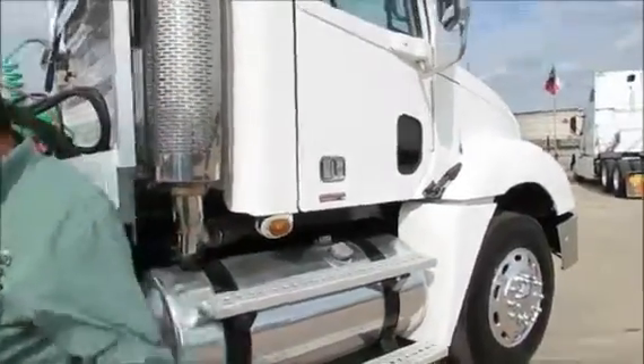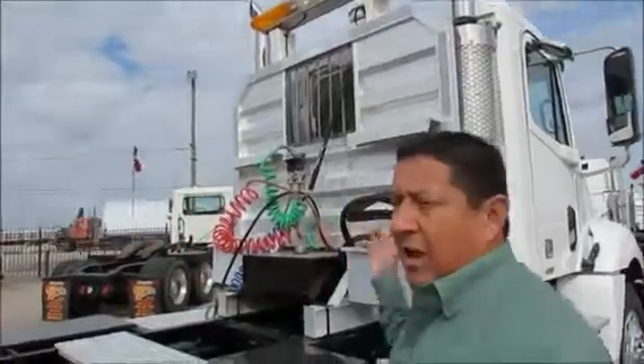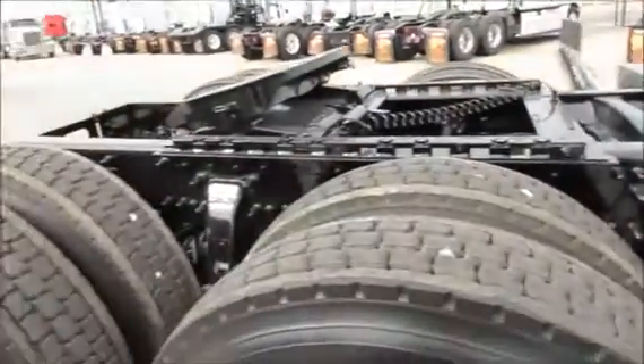C13 Cat, 430s with 10 speeds. They've got heavy fronts — they're 14-6 fronts — brand new tires, headache rack, dual lightweight kits, strobe lights, dual exhaust.